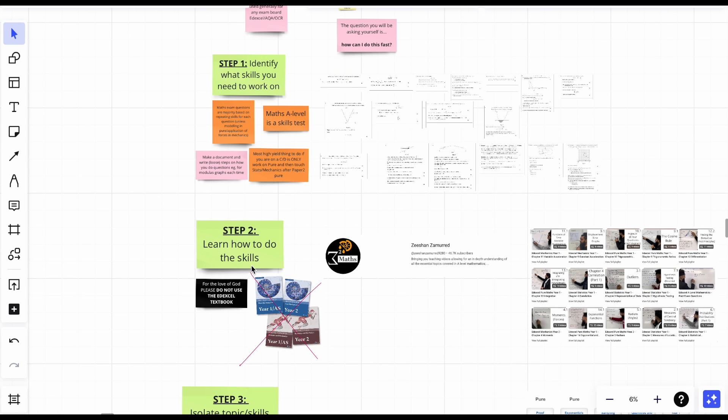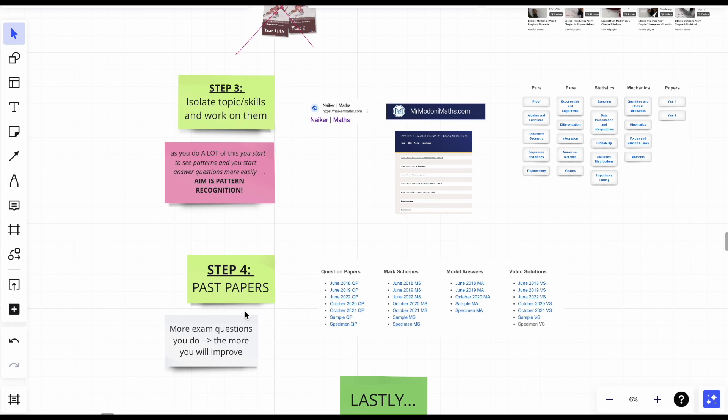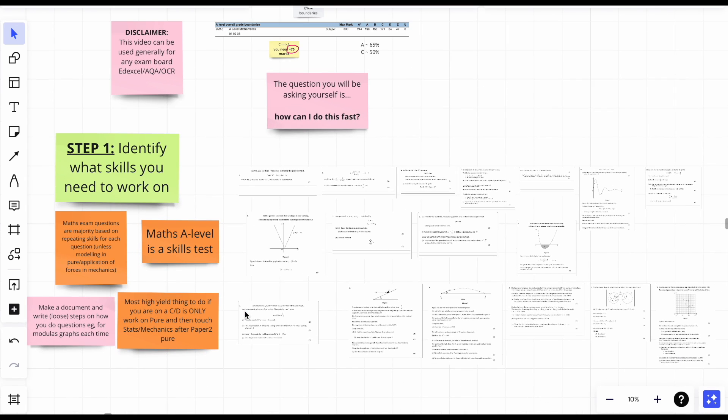Here are the four steps: one, identify what skills you need to work on; two, learn how to do the skills; three, isolate the topic or skills and work on them; and four, past papers.